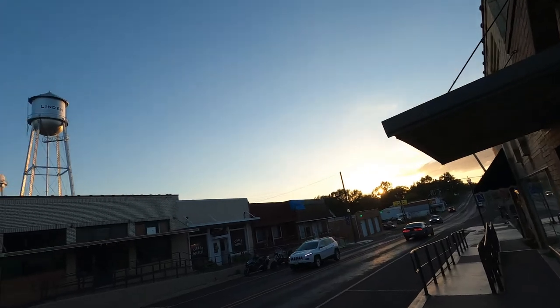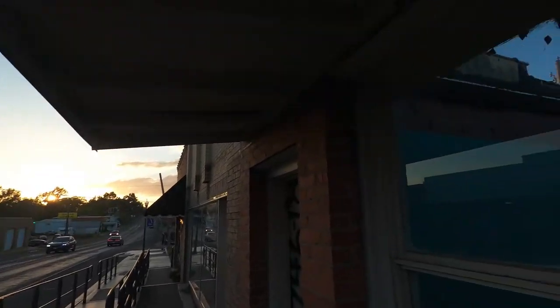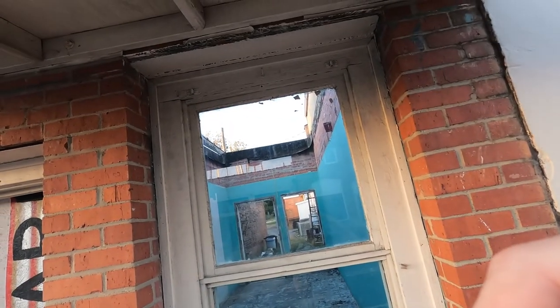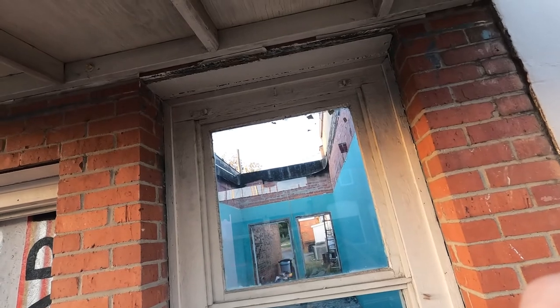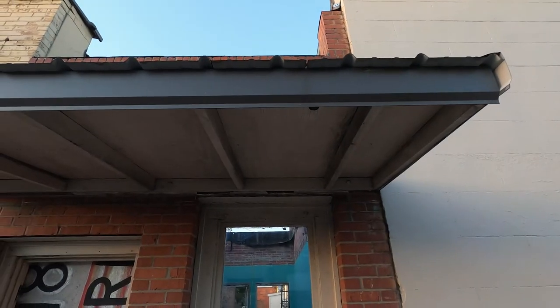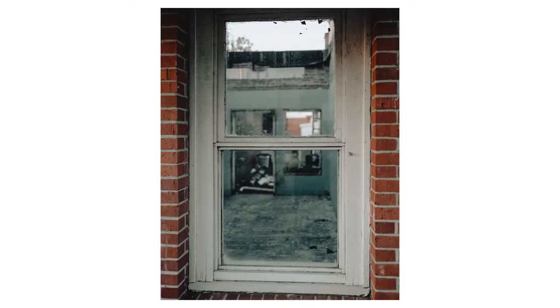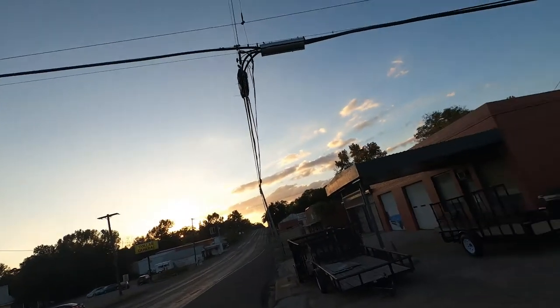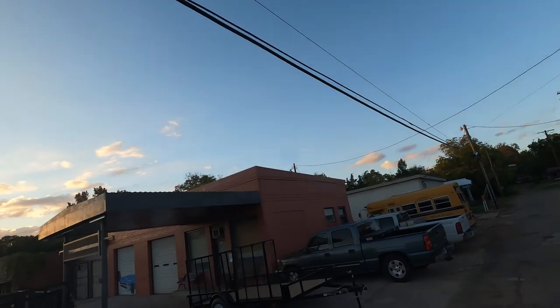I was looking at possibly getting something with the sun but wasn't really feeling it. I saw the water tower and decided maybe later. Then I saw this window on an empty building — I thought it would be super cool with a subject inside, but I didn't have that. So I focused on the contrast of the blue and orange, the oranges and teals. I put the window frame in focus and left the background out of focus, then desaturated the blues a bit and saturated the whole photo to get that look I was going for.